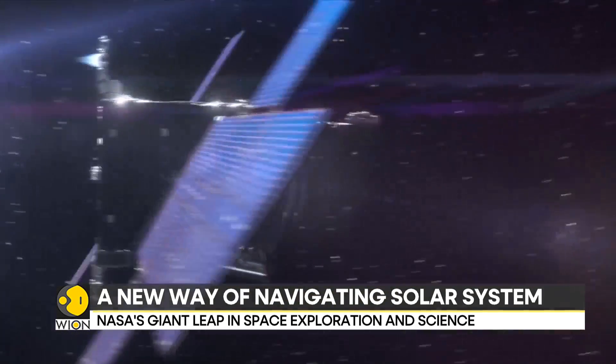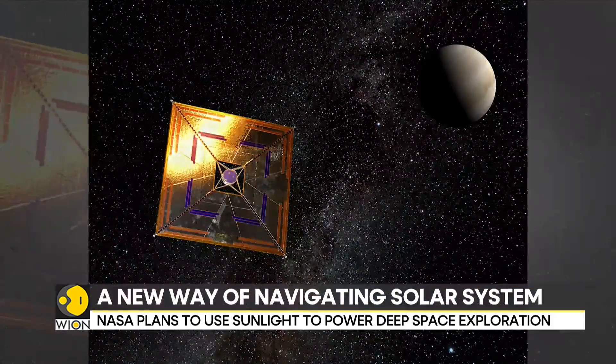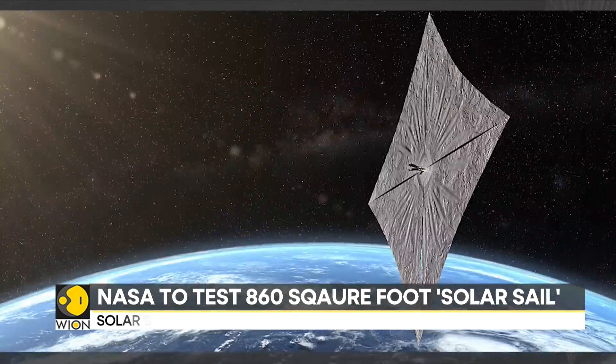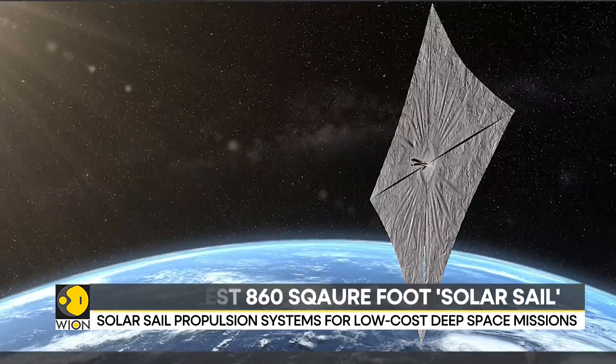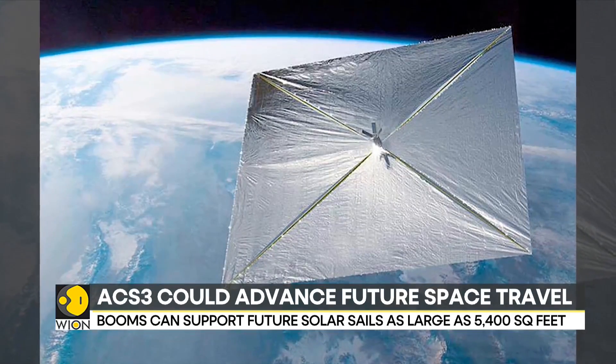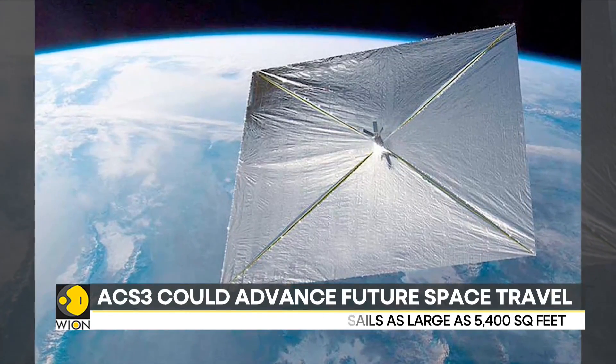NASA is planning future designs to be as large as 5,400 square feet — roughly the size of a basketball court — enough to sail an entire rocket through space. The technology will open the door to larger scale missions to the Moon, Mars, and even beyond, perhaps into deep space.